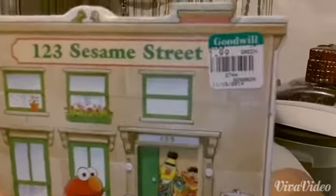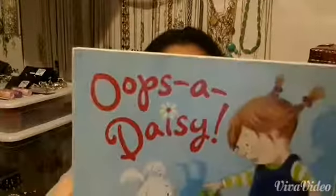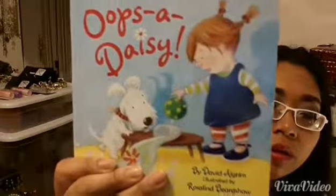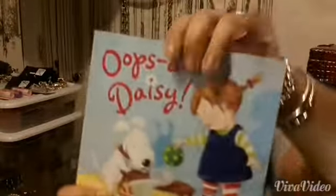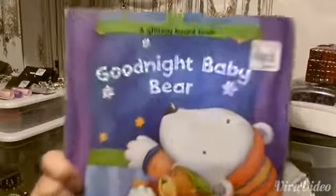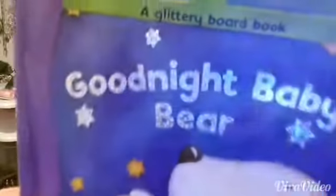And it costs that much! Do you see it? We got it! Oh, there's no price — I think the lady just gave it to us for 99 cents, though. Usually that's what they do. But we got this book! It is Goodnight, Baby Bear — aww. And it costs this much! Do you see it?